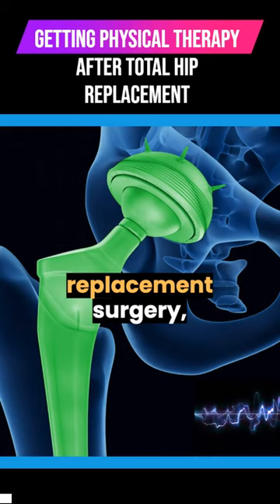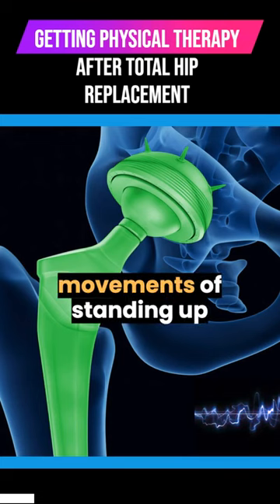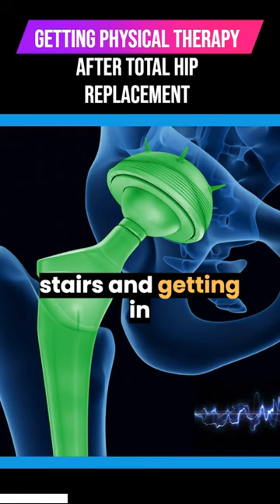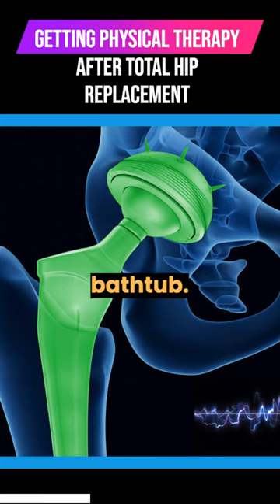After the total hip replacement surgery, the physical therapist will rehearse the movements of standing up and sitting down and also going up and down the steps and stairs and getting in and out of a shower or bathtub.